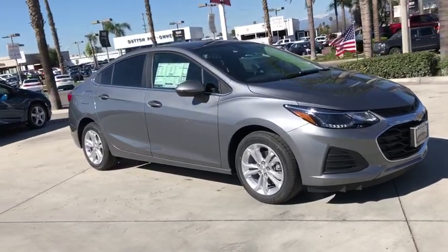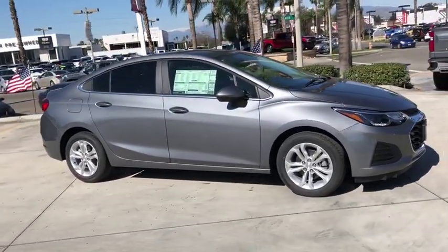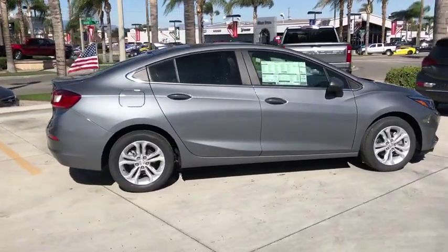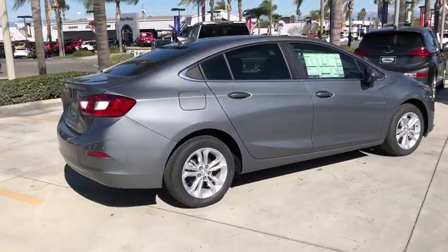2019 Chevrolet Cruze. The Cruze Blueprint calls for more than you'd expect. This vehicle has less than 100 miles. Here are some of this vehicle's great options.